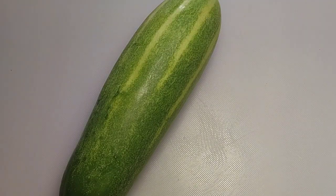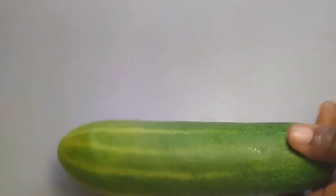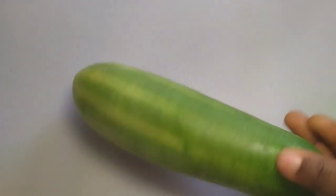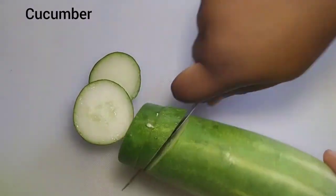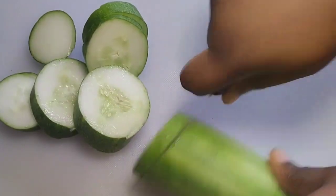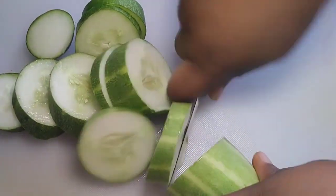A drop of this will remove wrinkles and tighten very sagging skin. No matter your age, you are going to look so young — your skin will be tight, firm, and all of those wrinkles removed permanently if you use this every day for 14 days. So get your cucumber. Cucumber is a powerful anti-aging fruit that will tighten your skin.